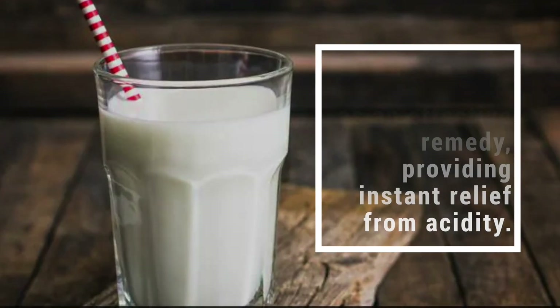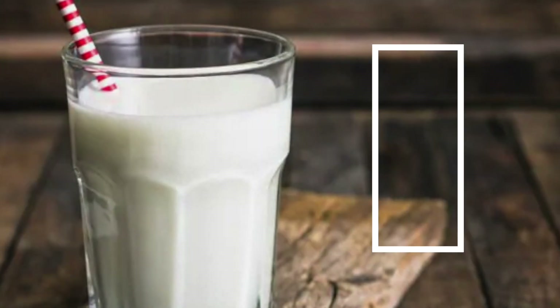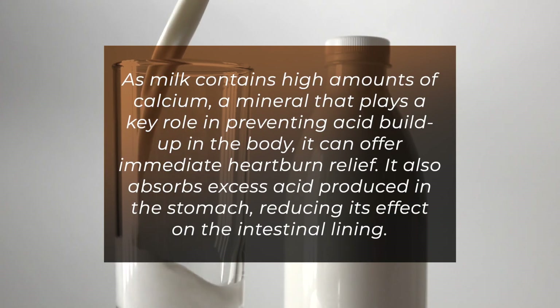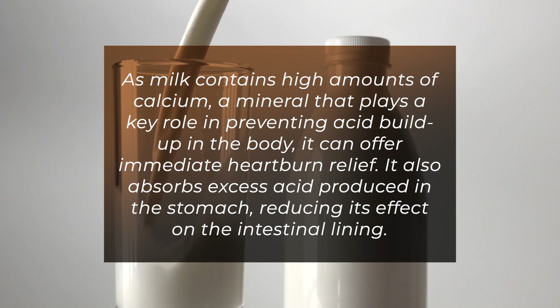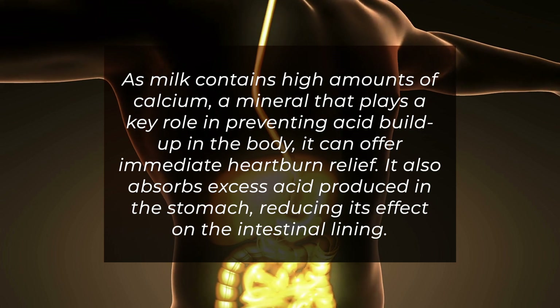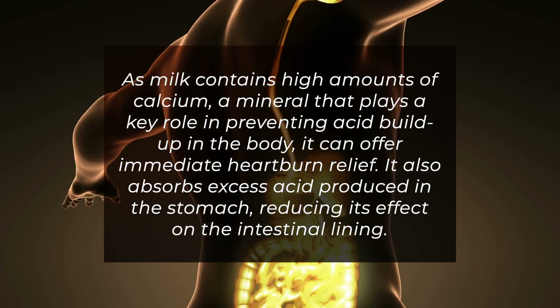Cold milk acts as an effective remedy, providing instant relief from acidity. As milk contains high amounts of calcium, a mineral that plays a key role in preventing acid buildup in the body, it can offer immediate heartburn relief. It also absorbs excess acid produced in the stomach, reducing its effect on the intestinal lining.